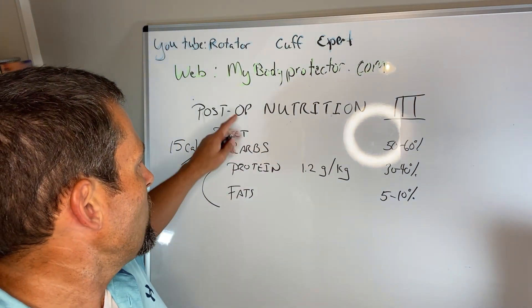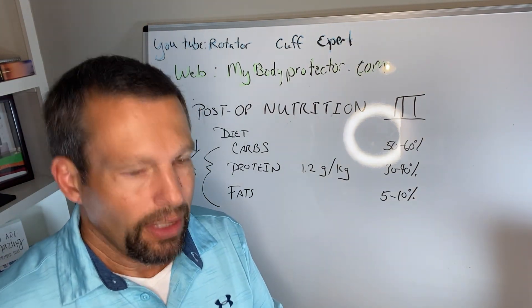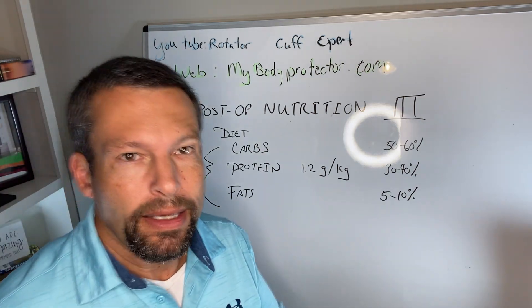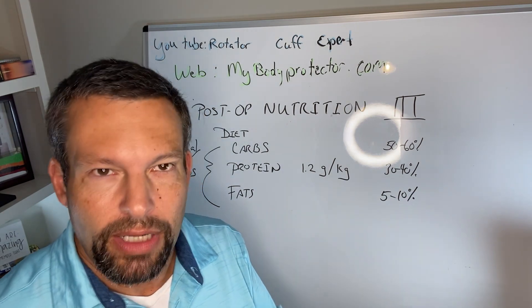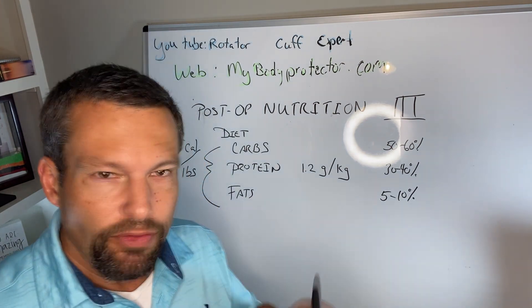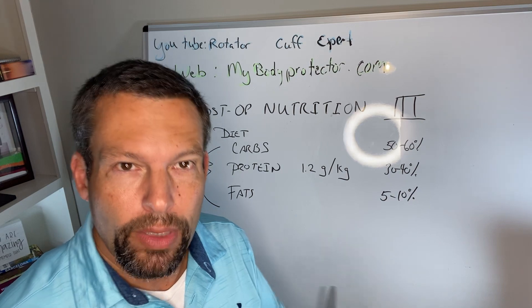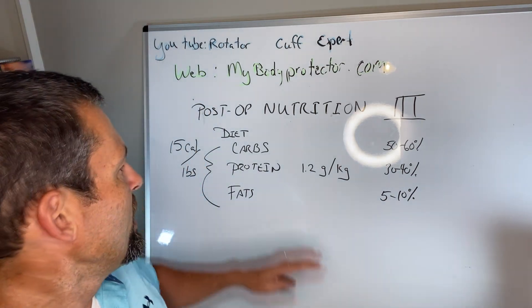For proteins, the big sources come from meat — fish, eggs, chicken, and so on. We want high-quality protein. If you're vegan or vegetarian, we modify that: beans and legumes are really good for protein. If you're trying to avoid animal products, tofu and soy are good options. Those are the kinds of things we want to look at when it comes to protein.